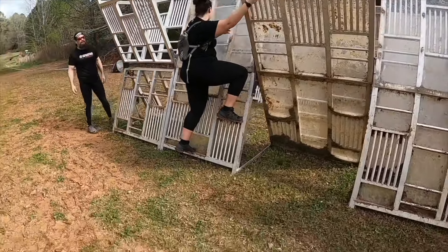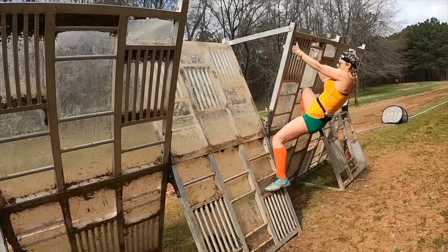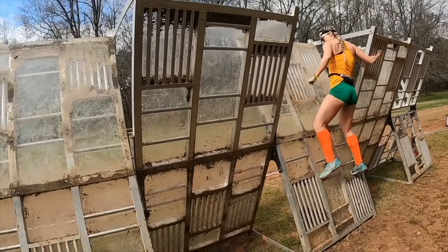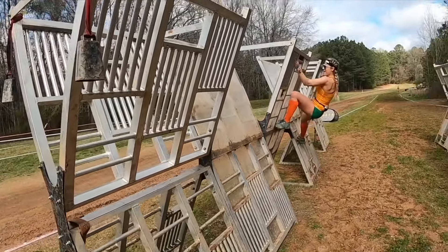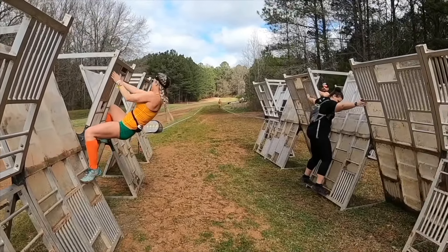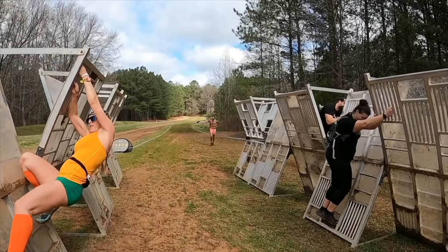This is Helix — a traverse obstacle. You can't get help with this one; you just need to do it. If you fall off, they used to have burpee penalties but now there's a running portion where you go and run 200 meters or so. Sometimes they add something interesting to the penalty, like carrying something.